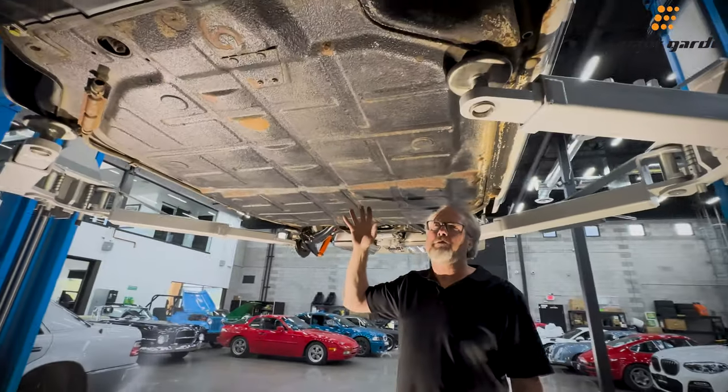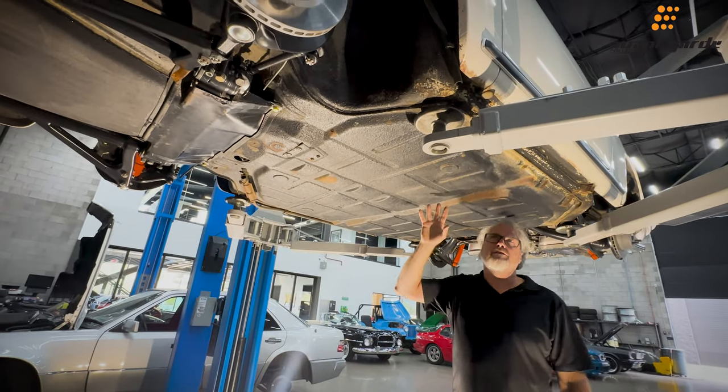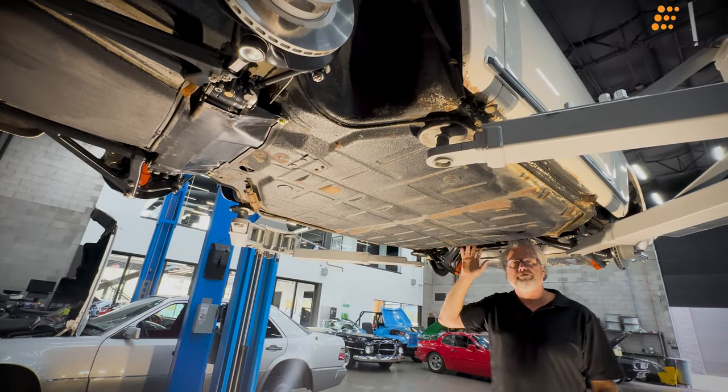This car has been a preservation project and we wanted to keep it as original as possible, and that's just what we've done.